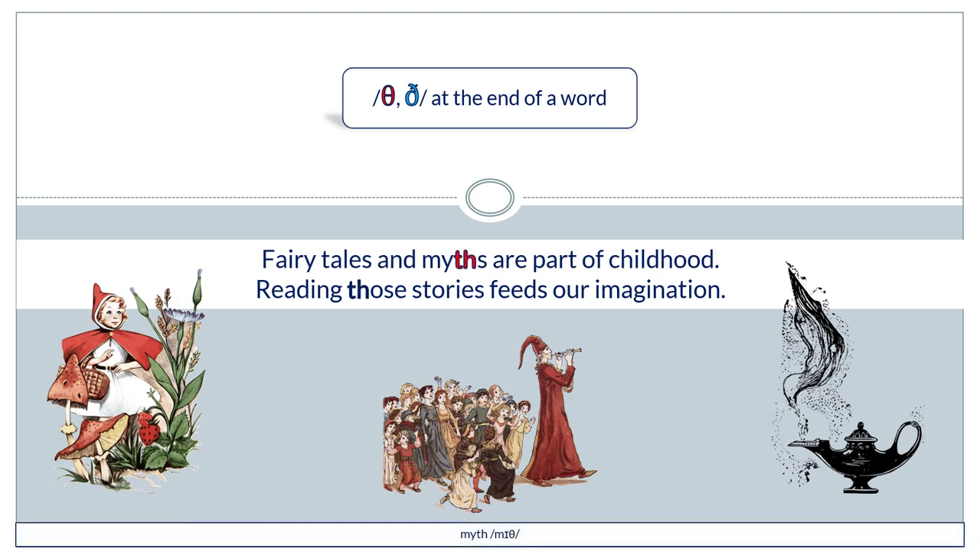Fairytales and myths are part of childhood reading. Those stories feed our imagination.